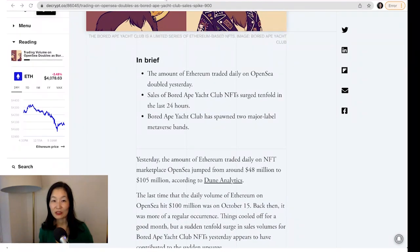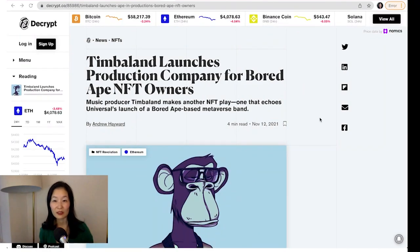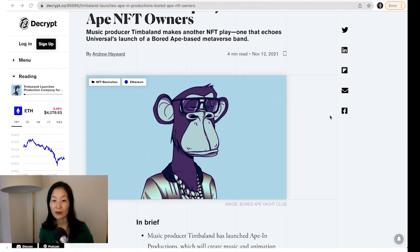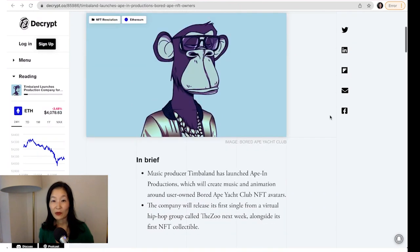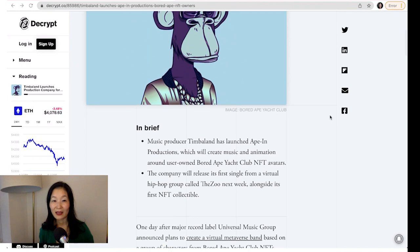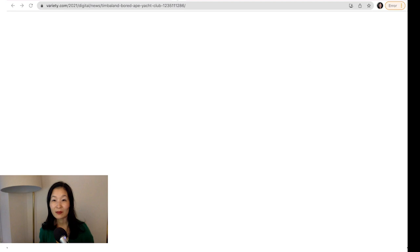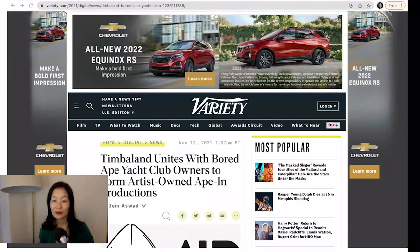In addition, two music groups announced plans to launch metaverse brands based on Bored Apes. Universal Group is forming Kingship, a virtual band of four Bored Ape NFTs that will perform in animated and virtual settings. Timbaland, a Grammy-winning artist, announced a similar move, dubbed Ape-In Productions.